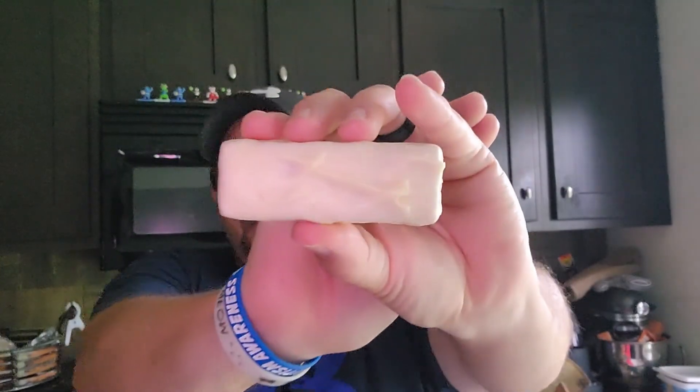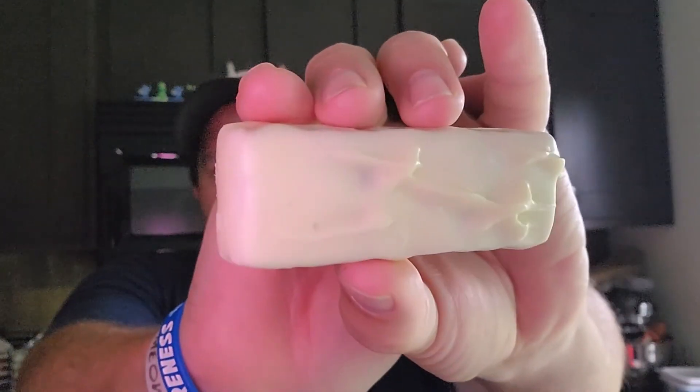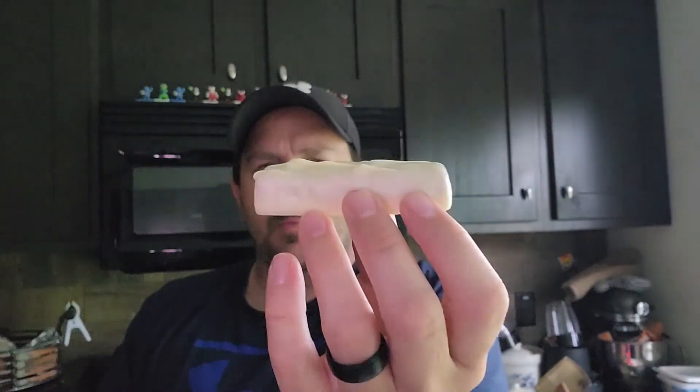Alright, so here it is — the Snickers White Chocolate Bar. I can really smell the peanuts in this, so cheers.